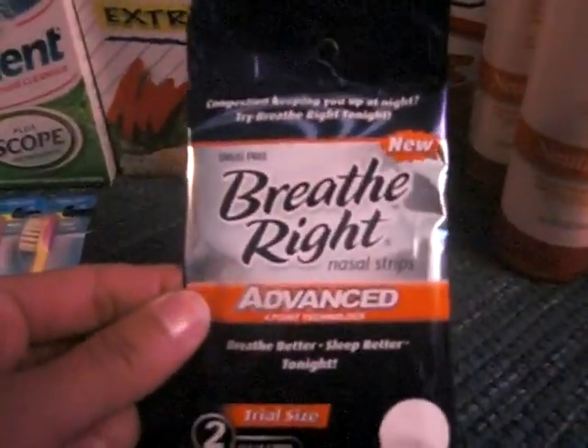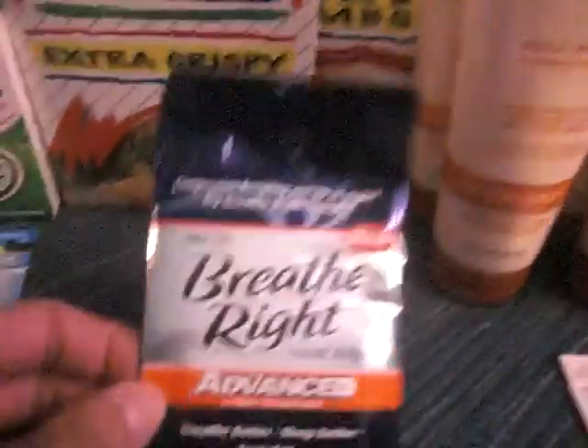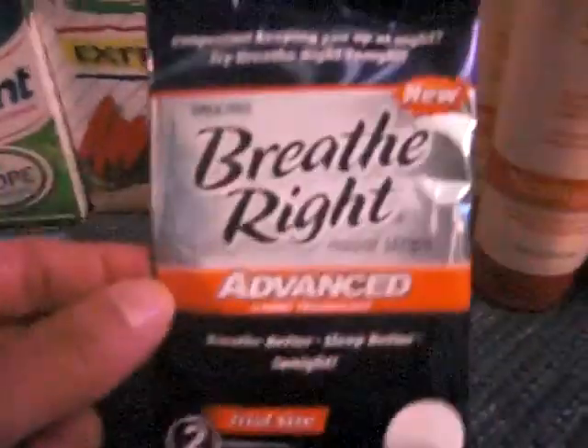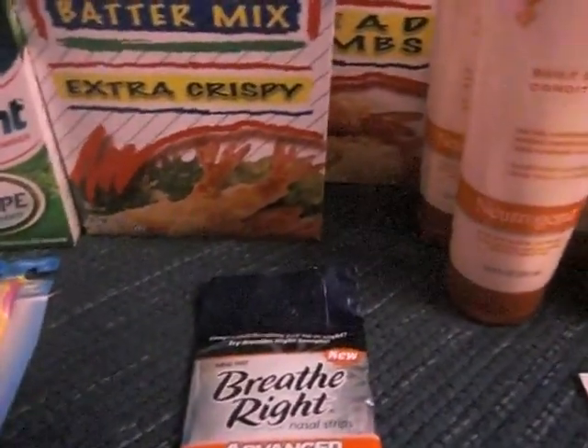Then I got the Breathe Right strips. I did have some coupons left, so I got these for $0.97. My coupon was for $1.50, so my overage is about $0.53.